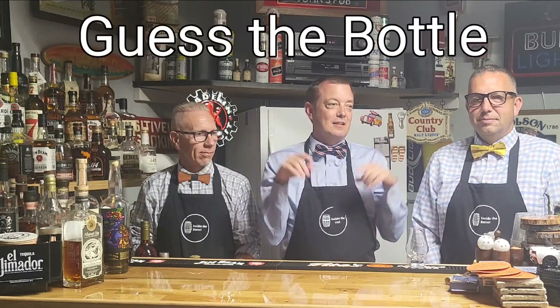Today we're playing one of our favorite games. We're on location at the Traffic Light Pub. We did a previous episode where I messed up the name about three times, but got it today. We played this game before — it's our favorite game — it's called the Inside the Barrel Guess the Bottle.